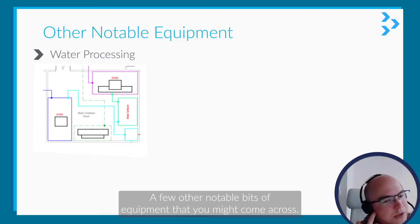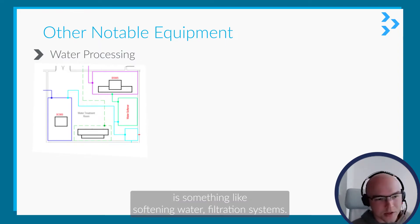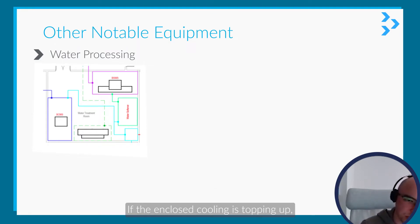A few other notable bits of equipment that you might come across. There's water processing — things like softened water, filtration systems, if the enclosed cooling loop is topping up.